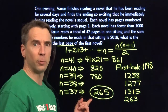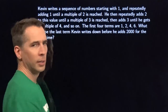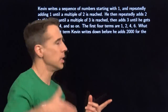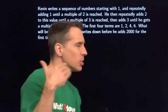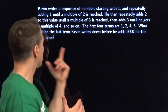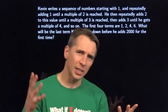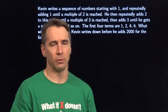And we're finally ready for the next problem. Kevin writes a sequence of numbers starting with one, repeatedly adding one until a multiple of two is reached. He then repeatedly adds two until a multiple of three is reached, then adds three until a multiple of four, and so on. The first four terms are 1, 2, 4, 6. We have to figure out the last term Kevin writes before he adds 2000 for the first time.